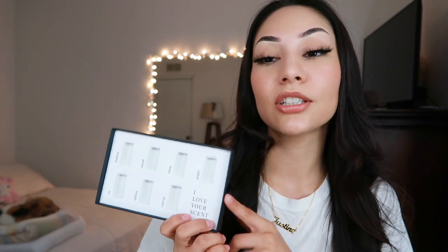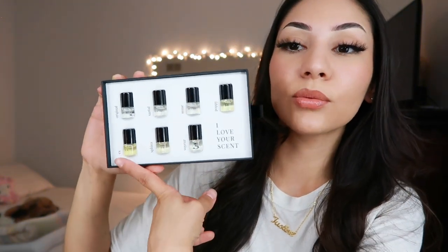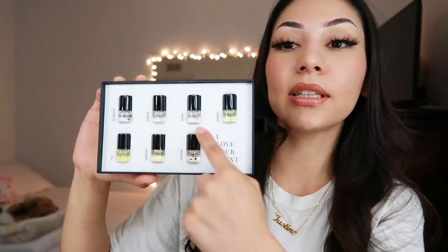I went through all seven scents — that went by super fast. The kit is a really good discovery kit to find out which ones you like or don't like. You could even give them to family members. Poppy and X are the darkest ones, and then they're all pretty light.